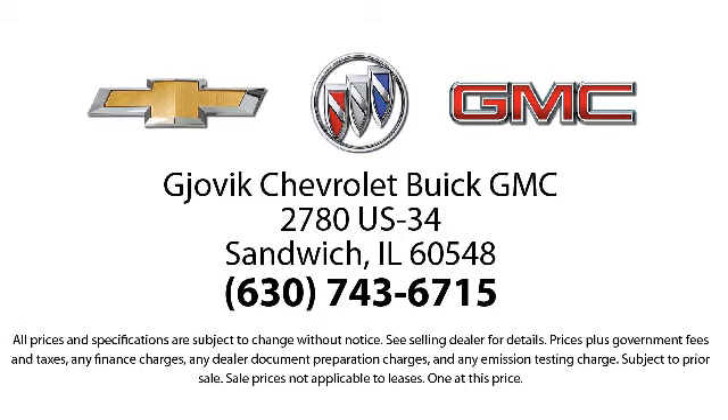Our underlying commitment and loyalty to our customers has earned us both the 50-year Chevrolet dealer award and the 25-year Buick dealer award. So stop by today and experience our friendly country atmosphere for yourself. Jovic Chevrolet Buick GMC, where we don't just sell you a car, we help you buy a car.